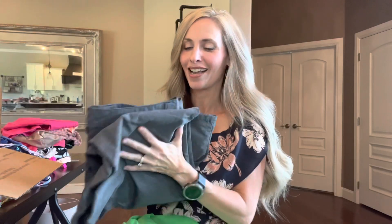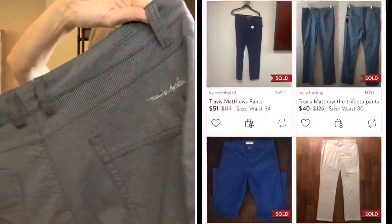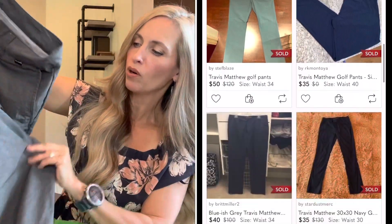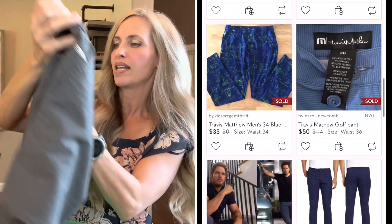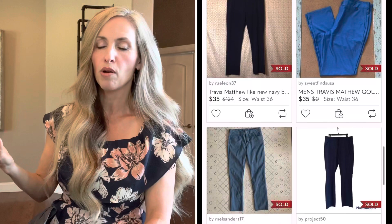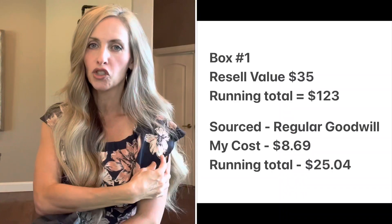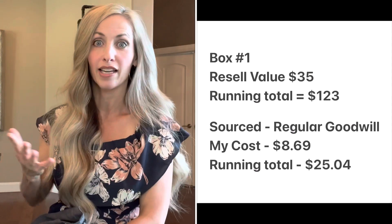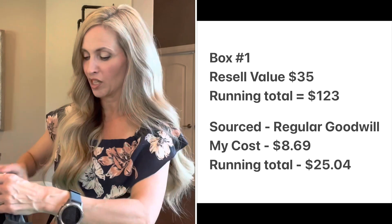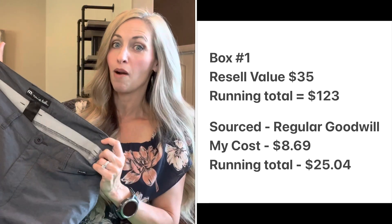The best item in this box — I kind of wanted to keep this one. This is Travis Matthew, probably one of my favorite brands to find right now because the sell-through rate is crazy good. It has the logo on the back and these are super lightweight summer pants, size 34. I sold a Travis Matthew polo shirt just today — it even had a country club logo on it and it sold very quickly. Everything I get in this brand sells very, very quickly. These should sell for about $35.